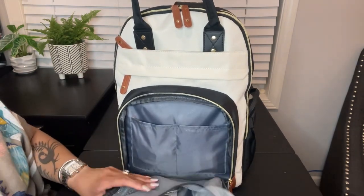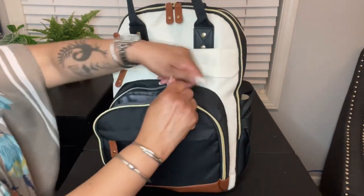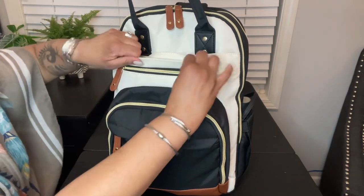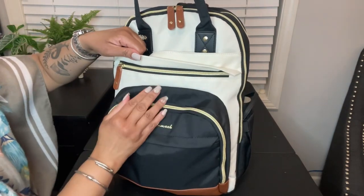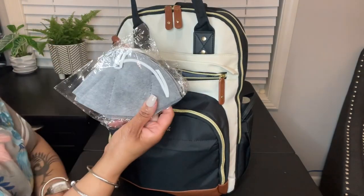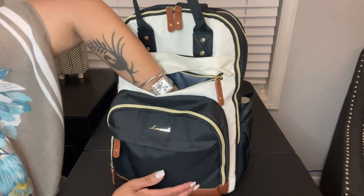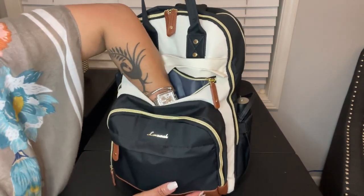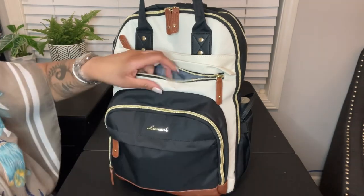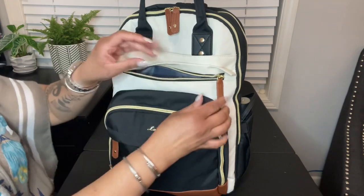The next compartment is this hidden zipper here, and in this pouch I have some extra masks for the plane. That's all I have in here for now.